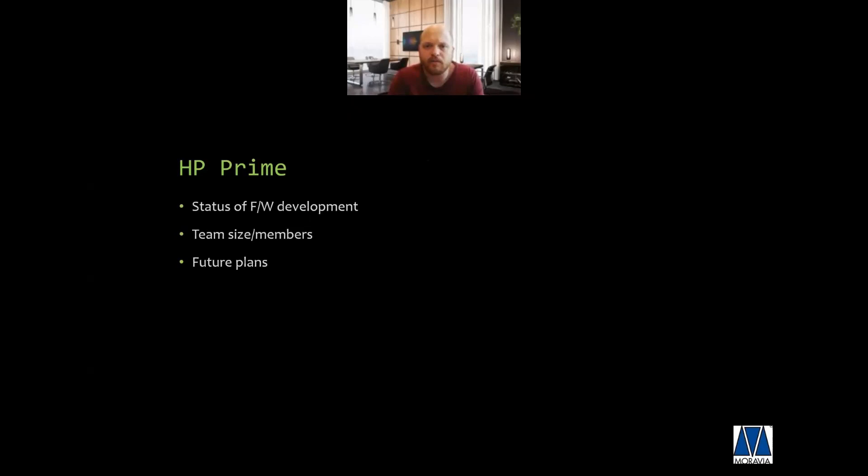Beginning of the year, we launched a minor firmware update due to EMC regulations here in the Netherlands, which was quite urgent. We are currently working on a larger — pretty large — firmware update that I hope we can launch somewhere in November, together with the new connectivity kit and also together with the apps, so that the software of Prime is the same on any platform — whether you're using it on your handheld, PC, Mac, iPhone, or Android.